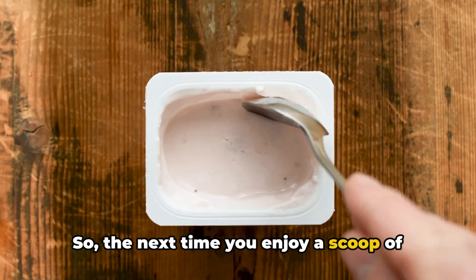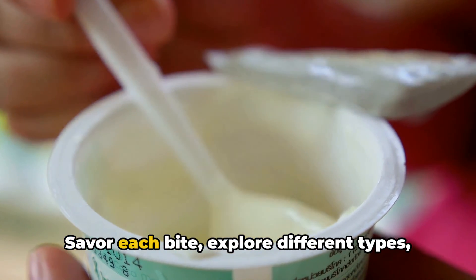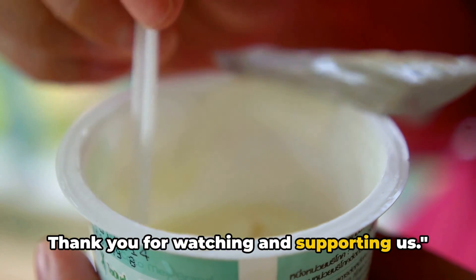So the next time you enjoy a scoop of yogurt, remember the journey it took to get to your spoon. Savour each bite, explore different types, and perhaps even try making it yourself. Thank you for watching and supporting us.